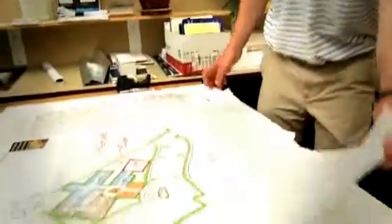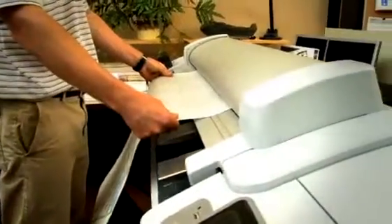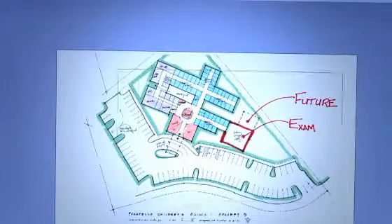The format's usually 24 by 36, or maybe even a little larger. Then we feed that through the scanner, and they'll scan it into a PDF and store that and send it in various manners.